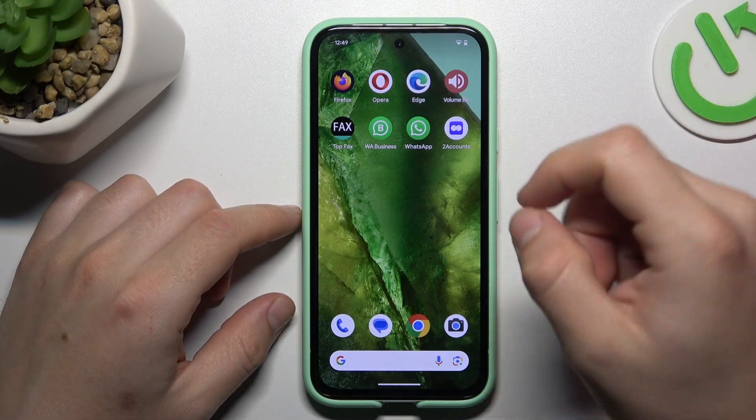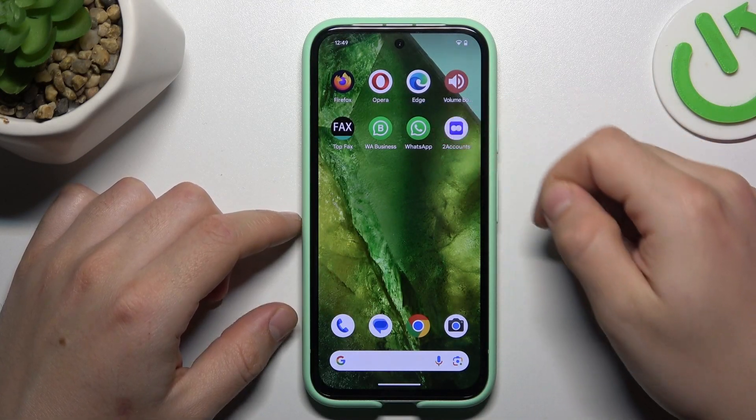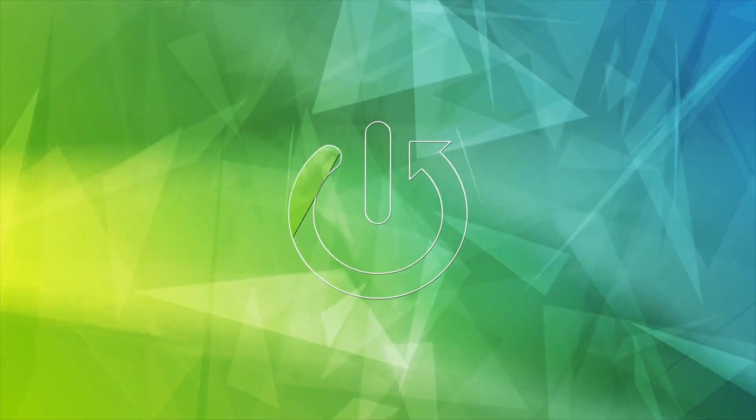Hello guys, today I'm going to show you how you can fix invisible WhatsApp notifications in Google Pixel 8a.